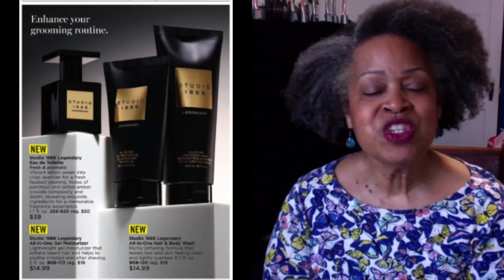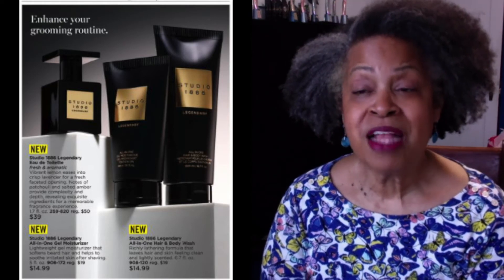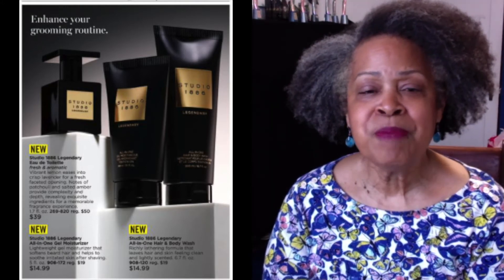Introducing the newest members of the Studio 1886 Legendary Fragrance Family: All in One Moisturizer and Hair and Body Wash. These are products that the guys enjoy because they can wash and moisturize their skin, hair, and beard with just two products. $14.99 each.